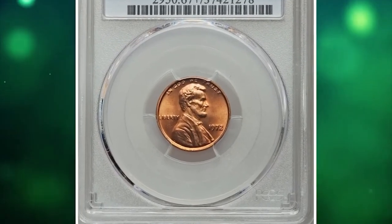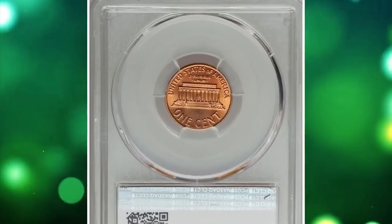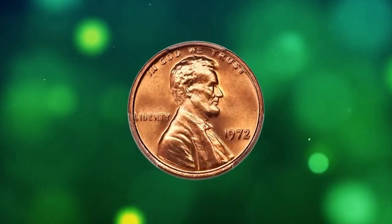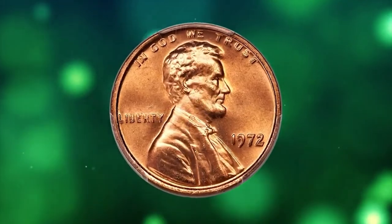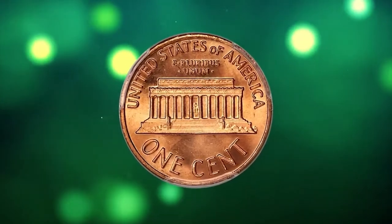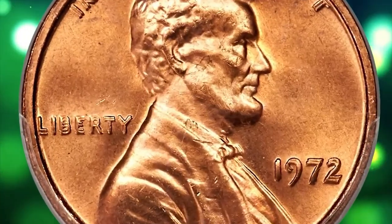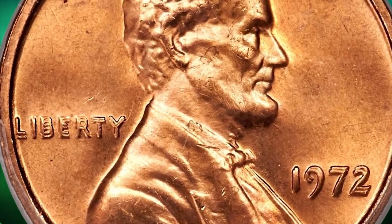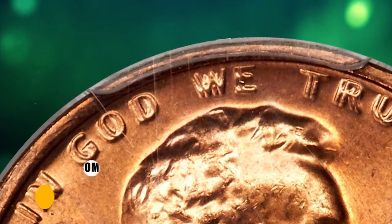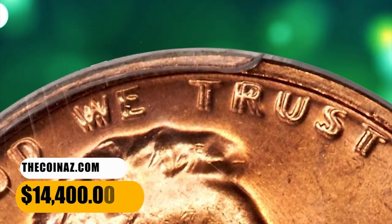Number 2: 1972 Lincoln cent with Double Die Obverse, graded Mint State 67 Plus Red by PCGS. The Cherry Picker's Guide lists nine different varieties of double die obverse 1972 cents, but FS101 is the guidebook variety most in demand by collectors. The obverse legends exhibit a spread that approaches the famous 1955 FS101. The present crisply struck superb gem offers booming luster and unabraded orange-red surfaces. It ended up selling for $14,400.